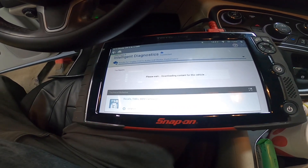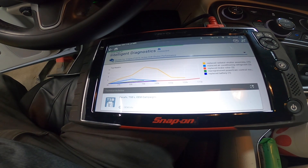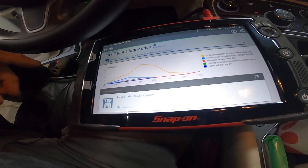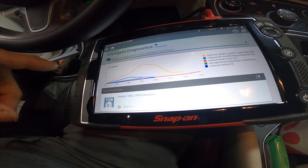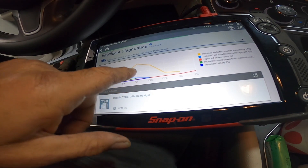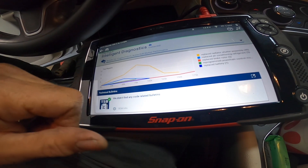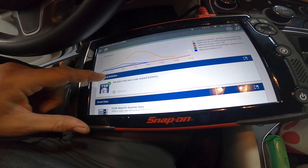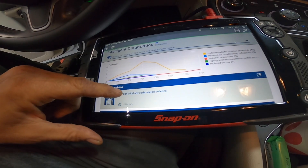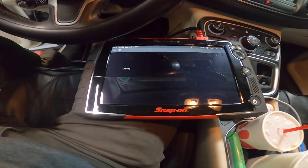Let's start with the engine code: active grille shutter performance. Intelligent diagnostics says replace radiator shutter assembly. The car has 122,490 miles on it. There are no TSBs on it - just replace the radiator shutter assembly. Let's go to smart data and see what that tells me.